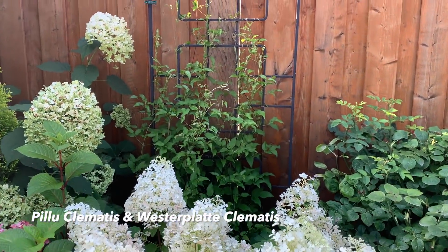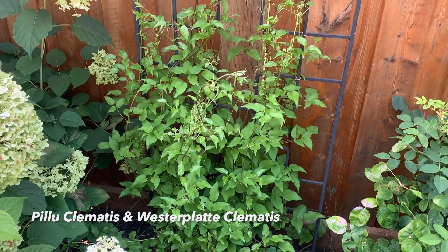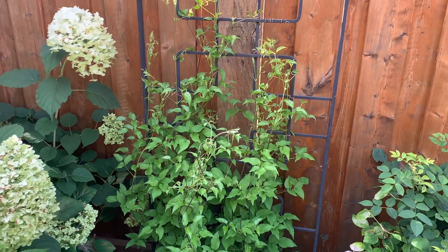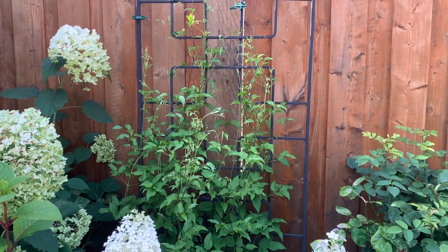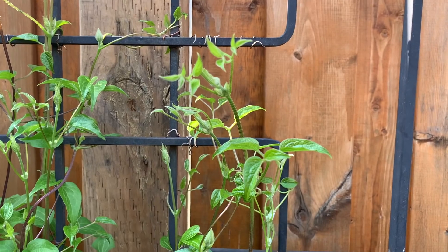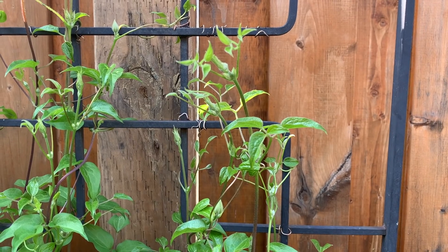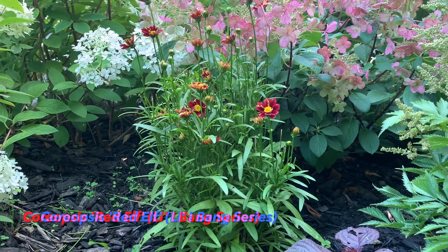Here's an update on my Piilu and Western Platycodon clematis — remember in that video where I cut everything back to the ground? Look how much it has grown since then. The vines are about four feet tall and it looks like there are some flower buds forming, so I can't wait to see them bloom pretty soon.